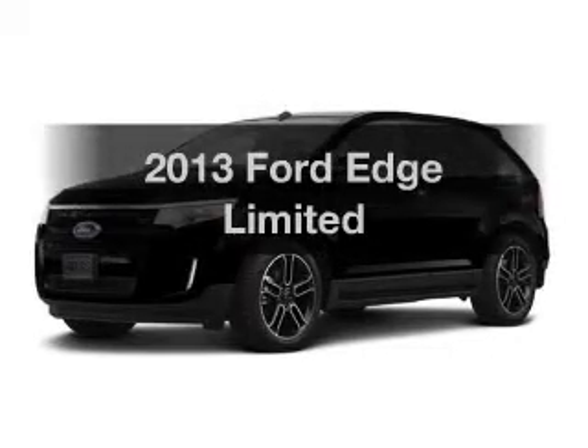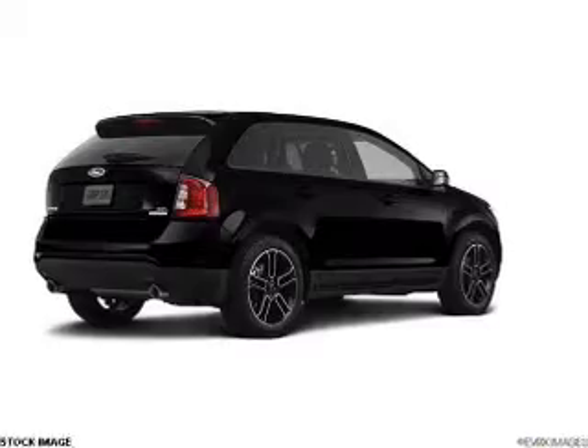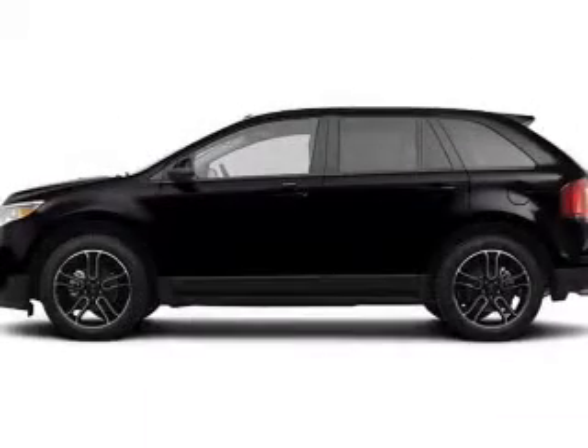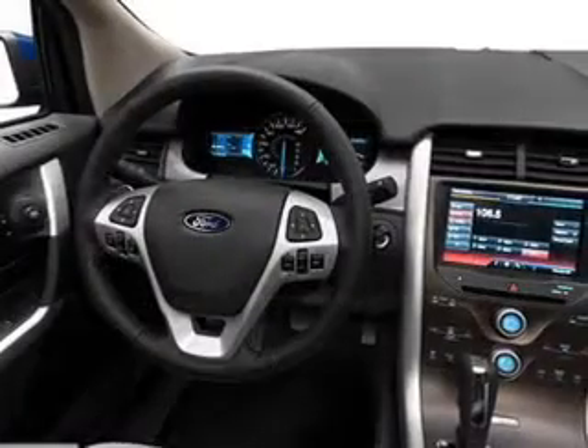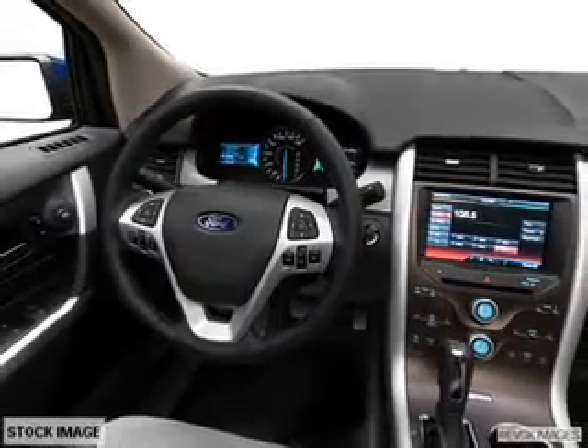Presenting the 2013 Ford Edge. If you're looking for a first rate auto, this one could be yours today. With a solid 6 cylinder engine, the powertrain includes all wheel drive connected to a smooth shifting 6 speed automatic transmission. GPS navigation will guide you to your destination, and premium wheels lend a distinctive appearance.